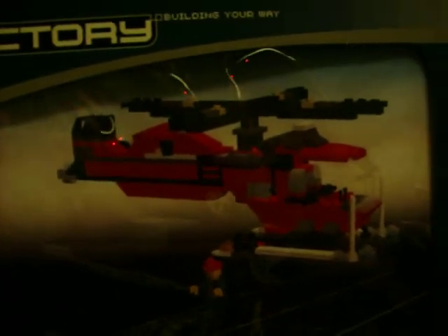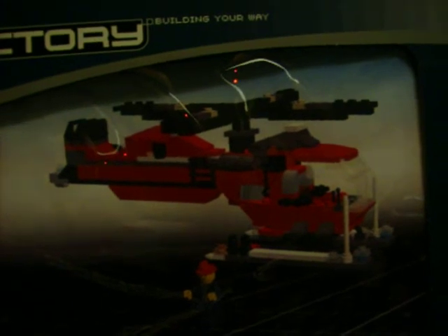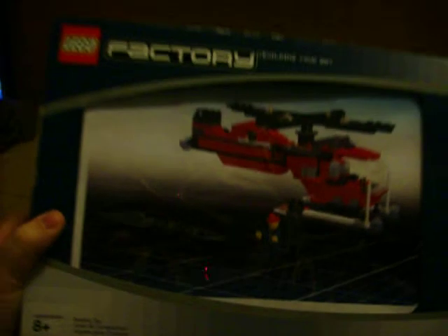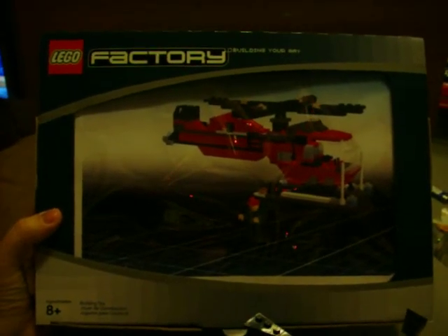This right here — this helicopter — is a Lego kit that my husband designed with this software. They don't put it together for you, but they put all the pieces in a box for you. They print out this nice box with your design on it, and they ship it to you.